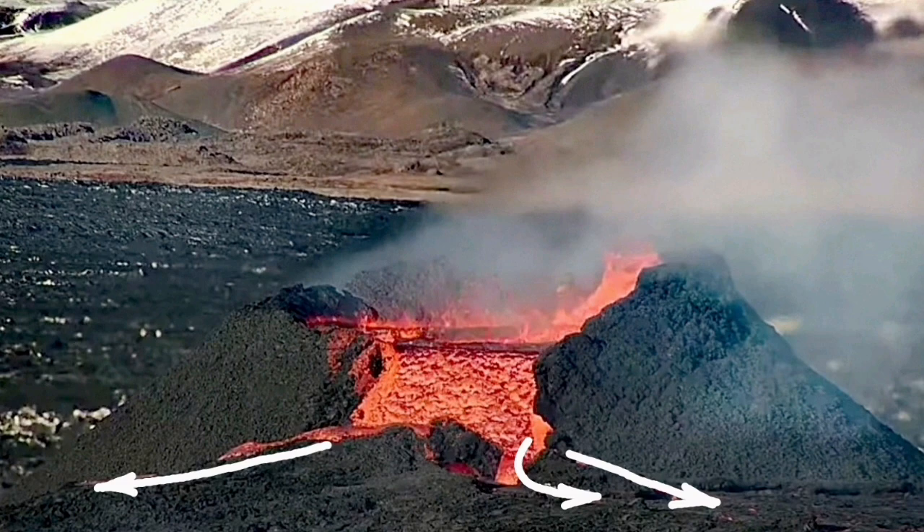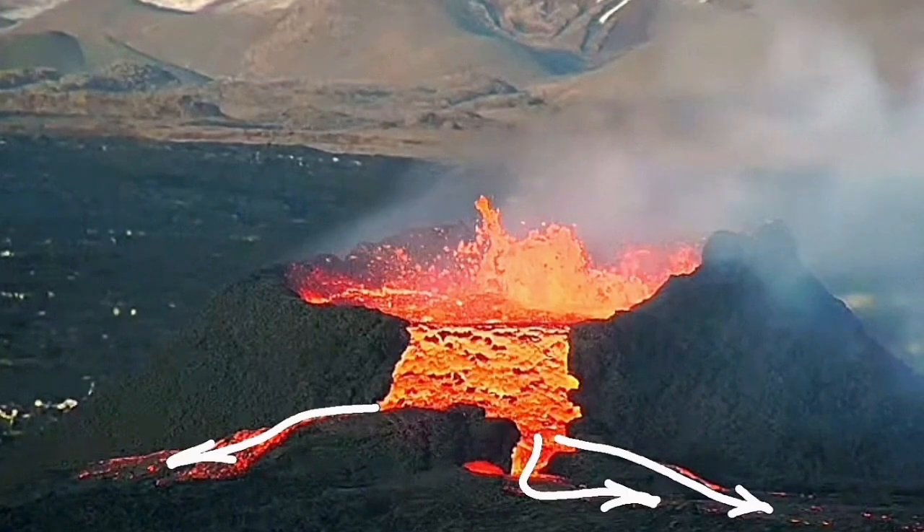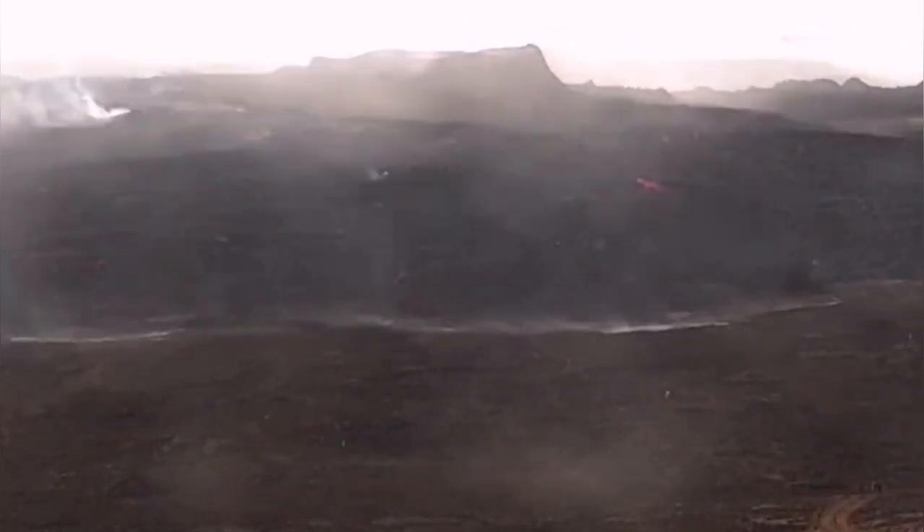We are seeing the lava flowing laterally away from the usual canal that the lava had to flow through, and this excess amount is creating what we call a shield.